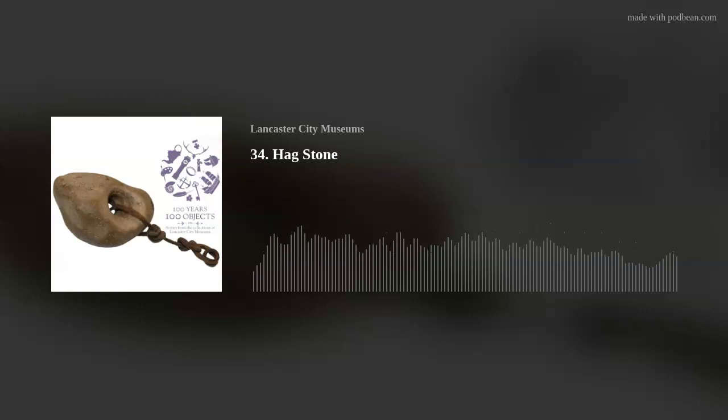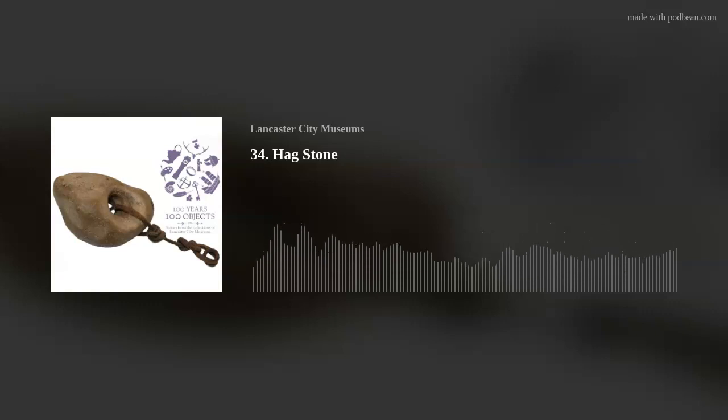Welcome to 100 Years, 100 Objects — stories from the collections of Lancaster City Museums. My name is Rachel Roberts and I'm the collections registrar for Lancaster City Museums. In this series we're celebrating 100 years of our museums by looking in depth at 100 of our favourite objects and the stories that they can tell.